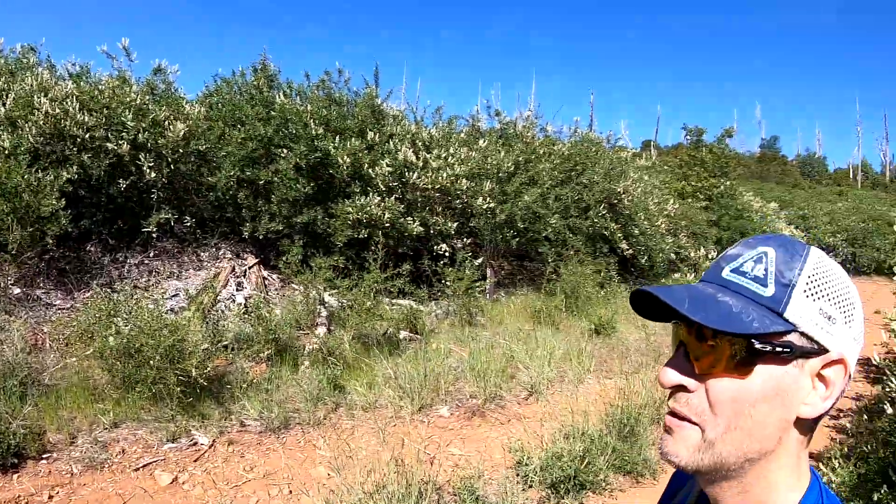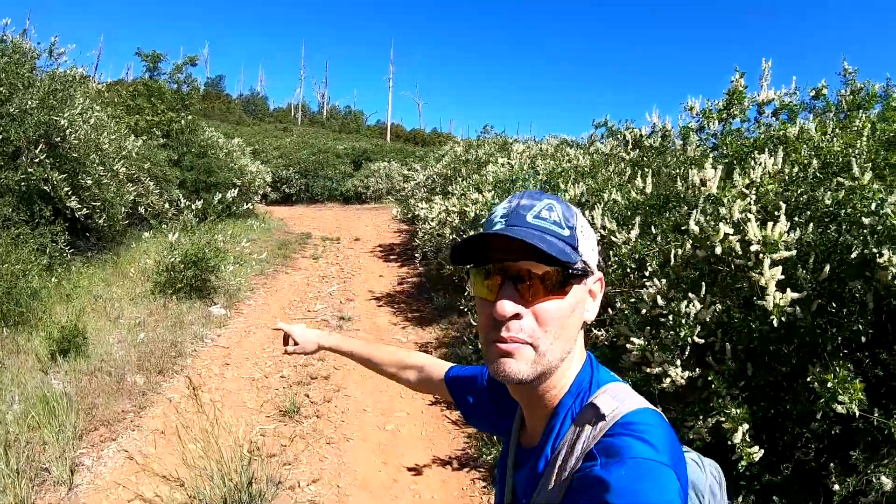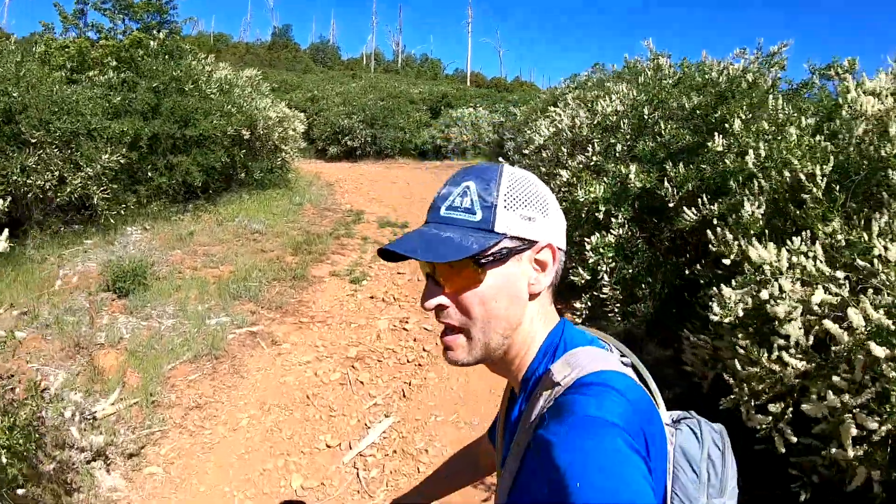So this is Middle Peak Fire Road — we're going to take a right and head uphill on Middle Peak Fire Road. This is part of the original course now.